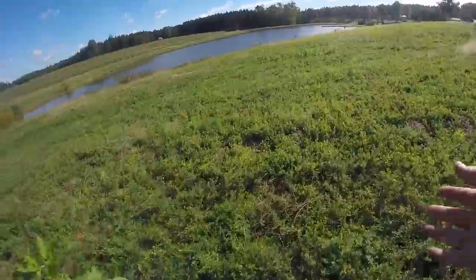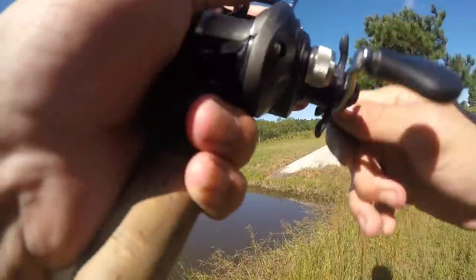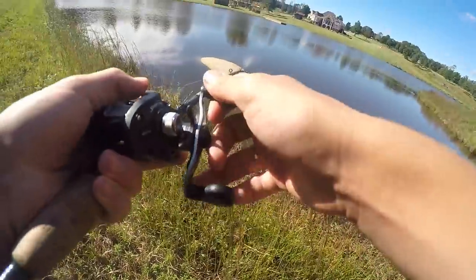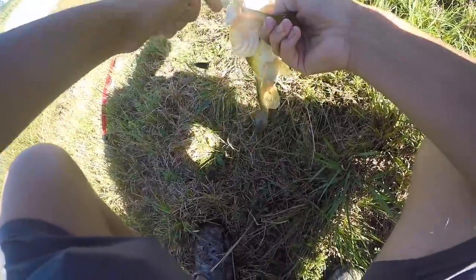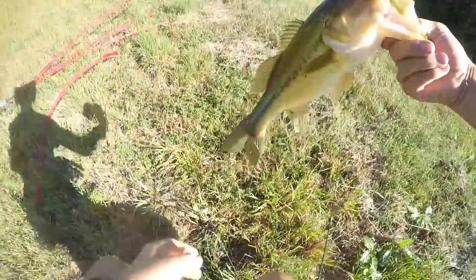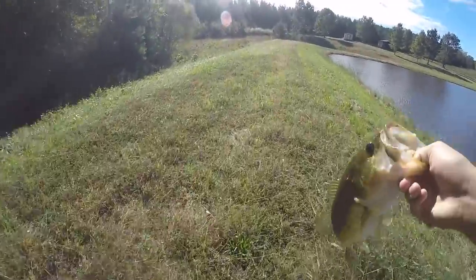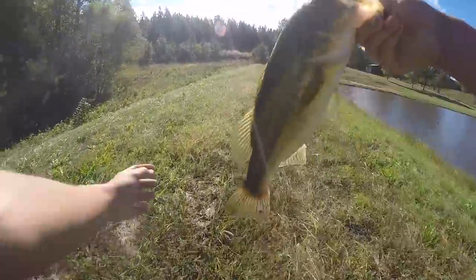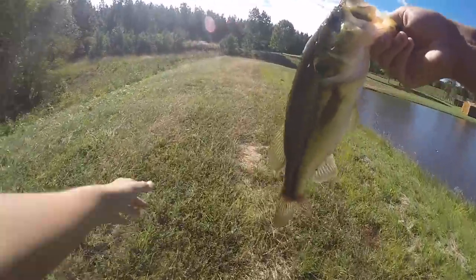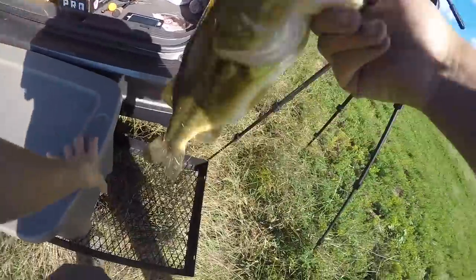I'm gonna have to take more than five out to really help this pond, but every one we can get out is gonna help. Got him — oh, this is a nicer one! Get up here — there we go, this is what we're looking for. We got a female. Look how skinny she is — it's super unhealthy. She should be a lot fatter than this. Getting a female is great because we'll have a spawner in the other pond.